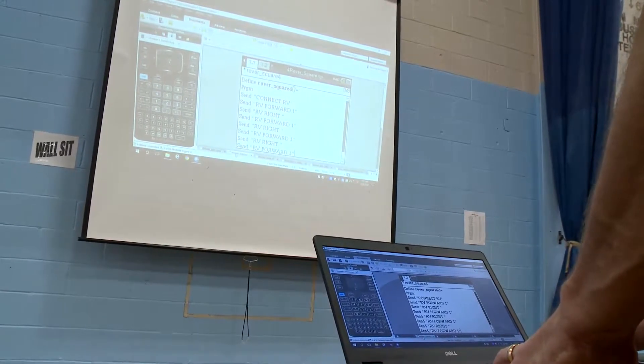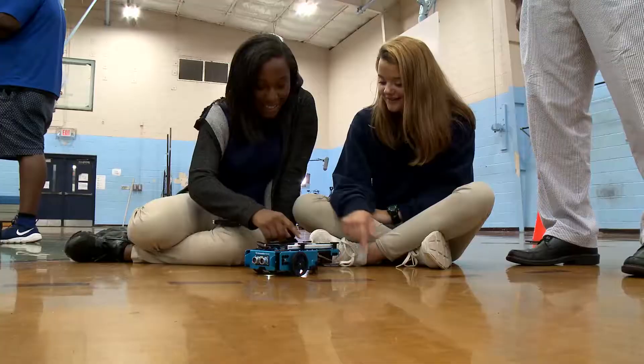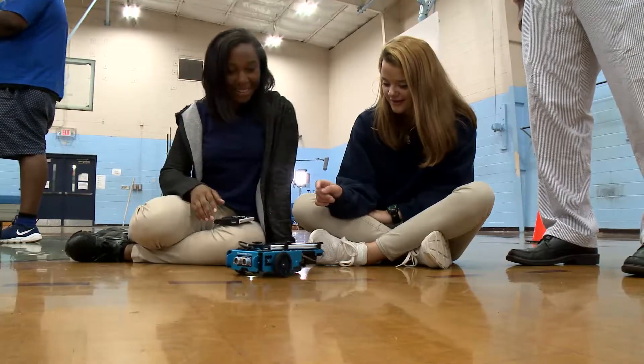They're learning such important concepts in STEM like coding and robotics without even knowing it. They're just having fun, and that's the best way of teaching STEM.